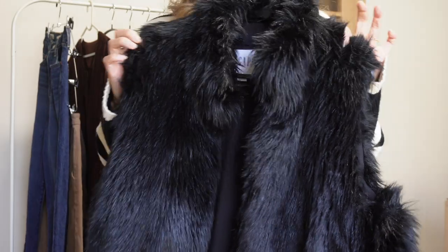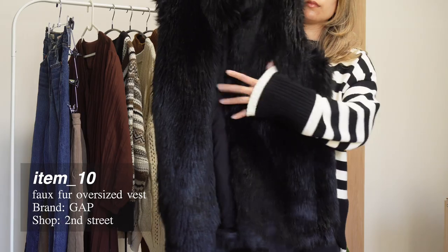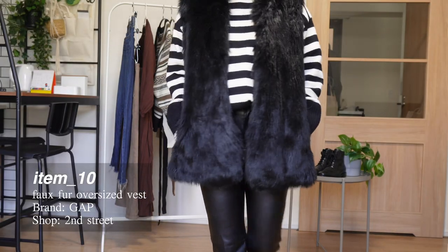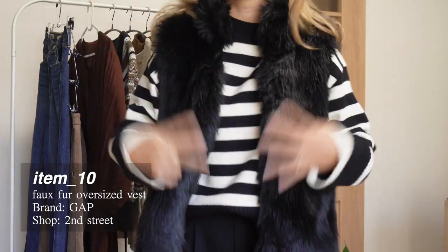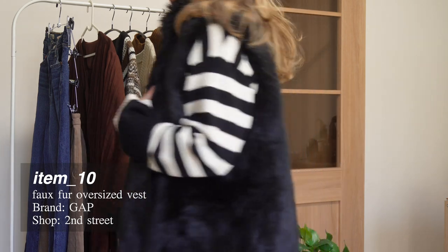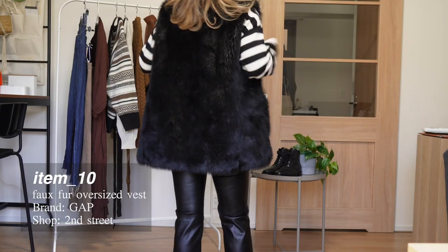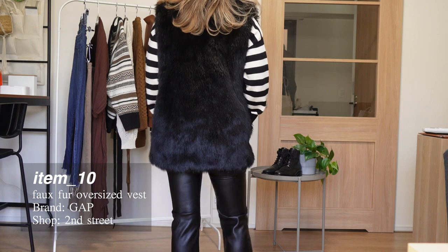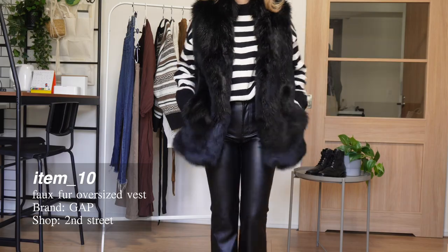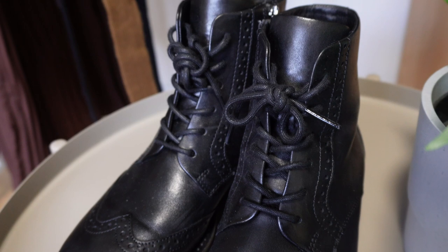Surprisingly, out of all of the items I'm showing today, this was one of the most expensive — around 5,000 yen — and it's from Gap. Even more surprisingly, I chose this vest. I wanted a vest because the weather in Tokyo can sometimes be a little too warm in the afternoon for a down jacket but cold at night, so a vest is actually quite a practical piece. I decided to get this fluffy faux fur vest to make it a bit of a statement piece for going out. It's not something I usually go for, but I like to spice it up. It does have small hooks in the front so you can technically close it.